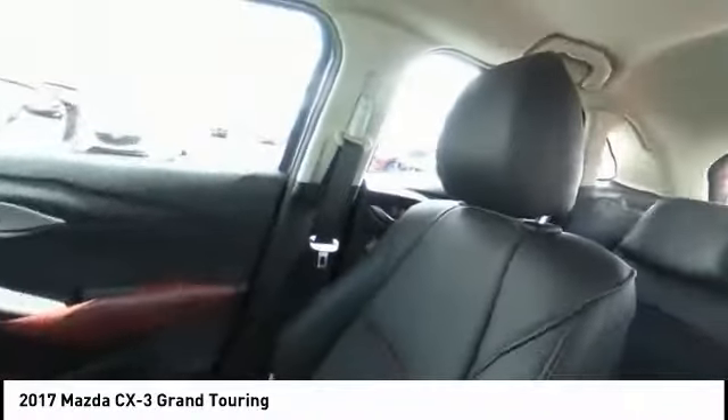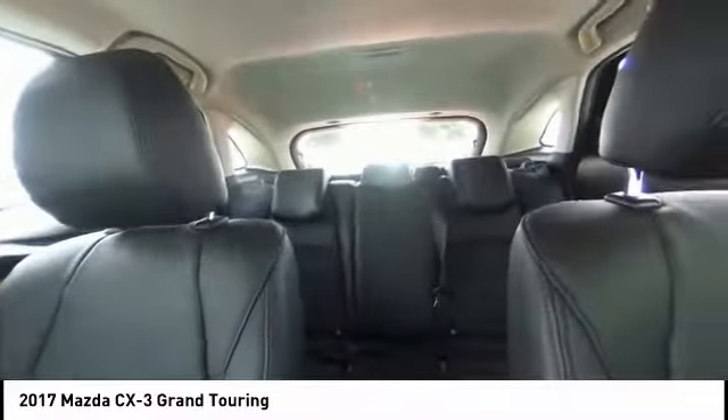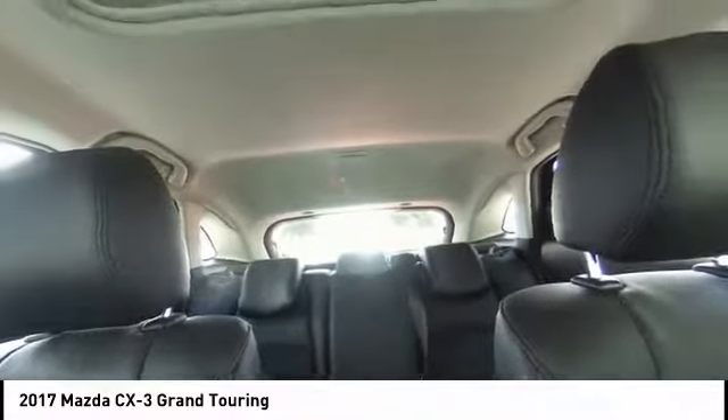This vehicle has less than 7,000 miles. Here are some of this vehicle's great options: blind spot monitor, all-wheel drive, heated mirrors.